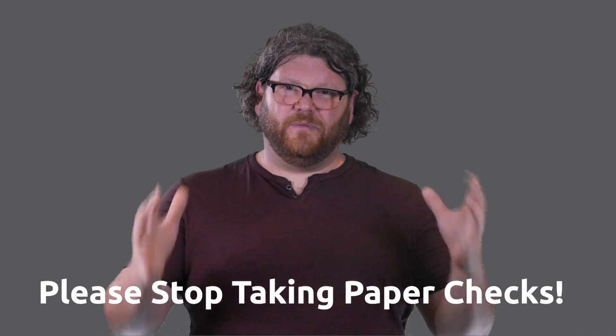So please, please stop taking paper checks. I am begging you to stop. Please stop the madness. Why? Well, there are actually quite a few good reasons.